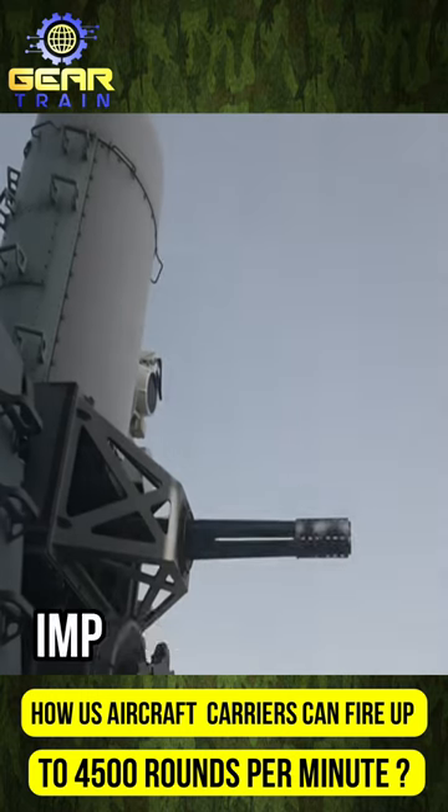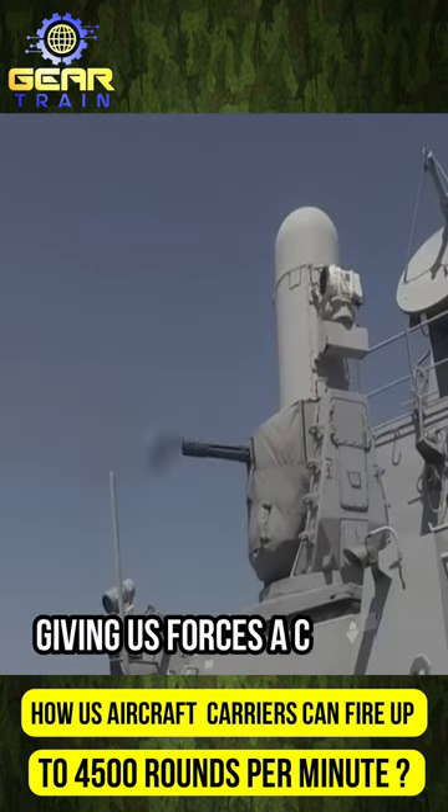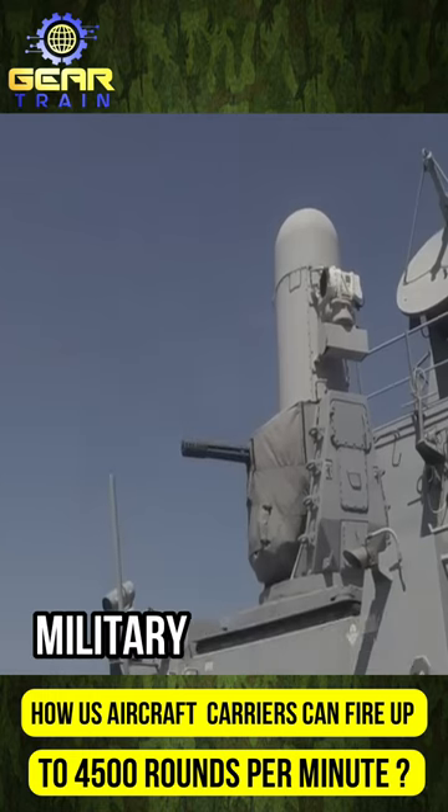The Gatling gun has a significant impact on combat, influencing enemy morale and tactics, giving U.S. forces a critical advantage in military operations.